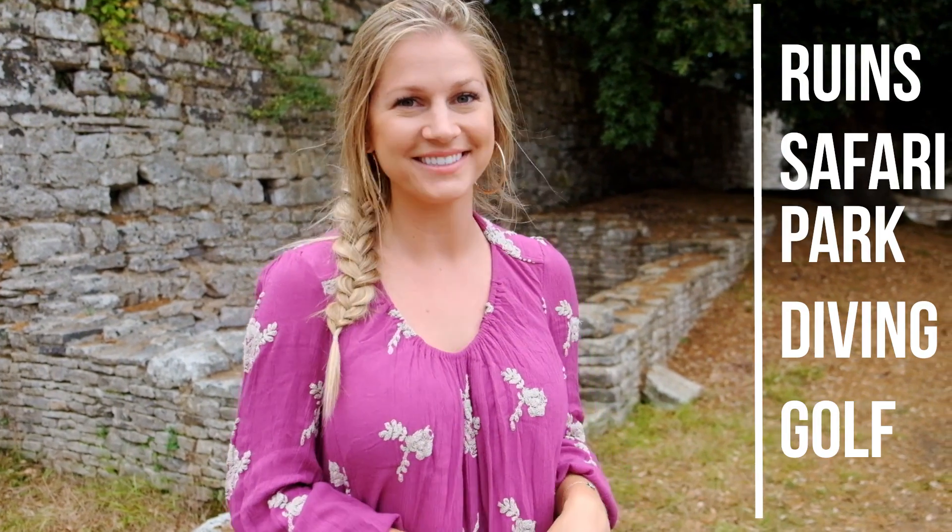At Brijuni National Park in Croatia, you can discover Byzantine ruins, visit a safari park, go diving, or even take a swing on a golf course.